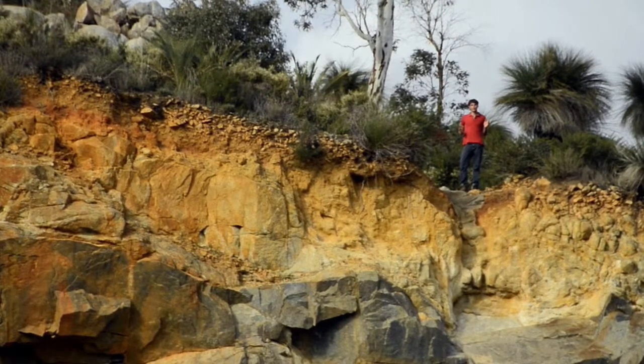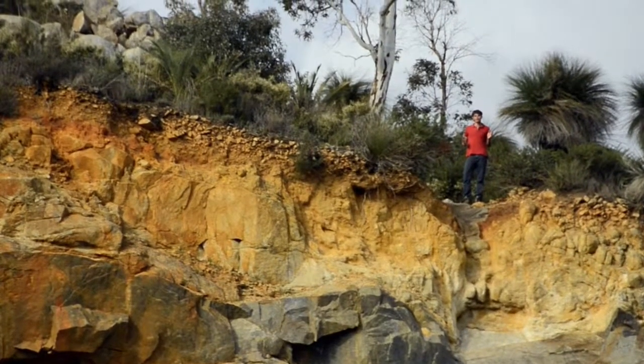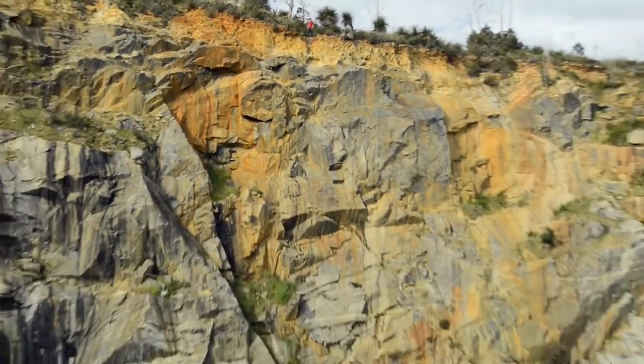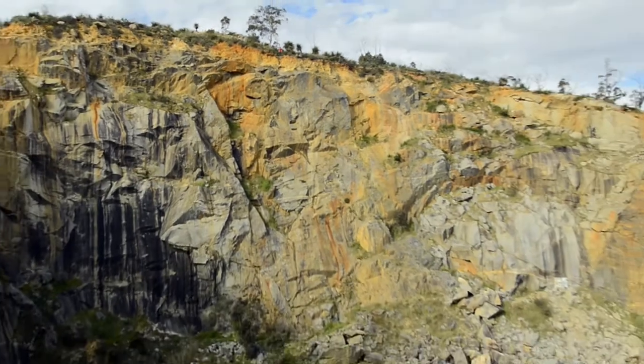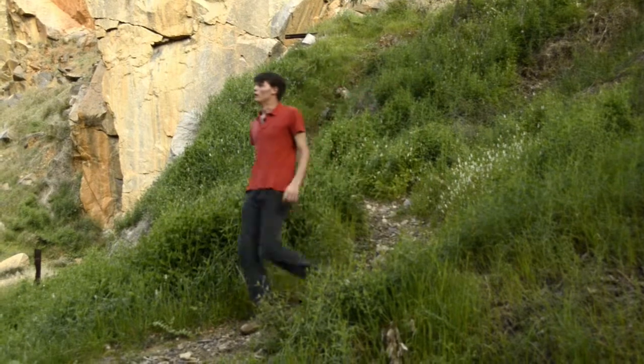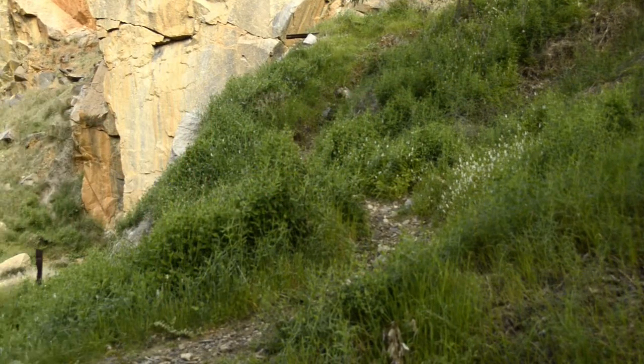We've come to Mountain Quarry, where we can see right into the very heart of the Darling Scarp. There are three types of rock here: granite, dolerite, and gneiss.